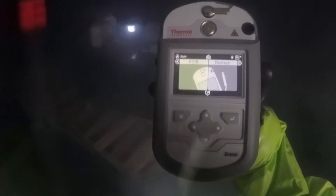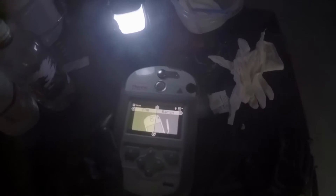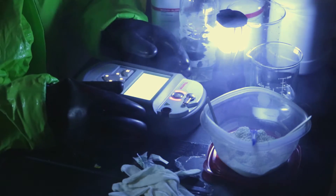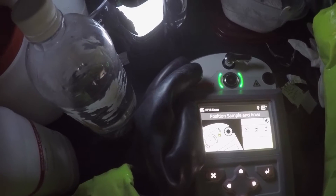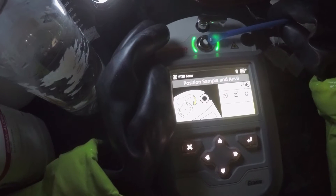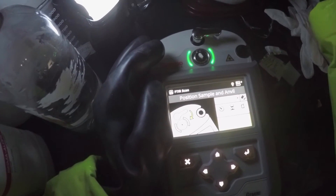Weighing less than two kilograms, the Gemini analyzer is easily transported downrange or into the hazard zone, reducing your burden and increasing efficiency when and where you need it. By providing sophisticated technology in such a compact, lightweight device, you no longer need to sacrifice capability for weight, giving you an unparalleled advantage in the field.